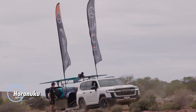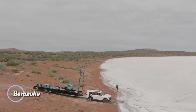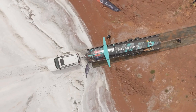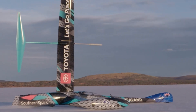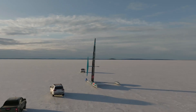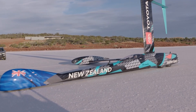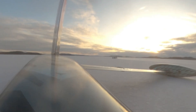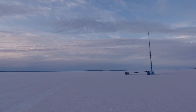Horonuku, created by Emirates Team New Zealand, is a groundbreaking land speed vehicle engineered to shatter world records using only the power of wind. Designed with advanced aerodynamic principles, its name resonates with cultural significance, meaning 'gliding swiftly across the land' in Māori. Its sleek, lightweight construction enables it to harness wind energy with remarkable efficiency, achieving extraordinary speeds on land.